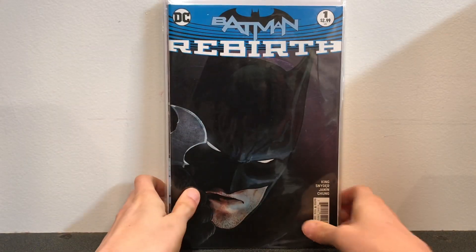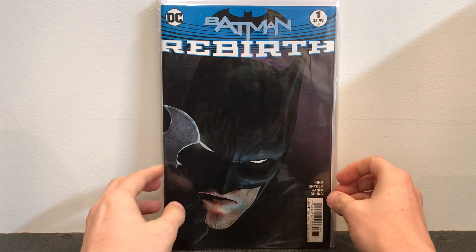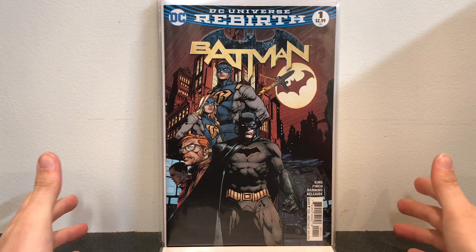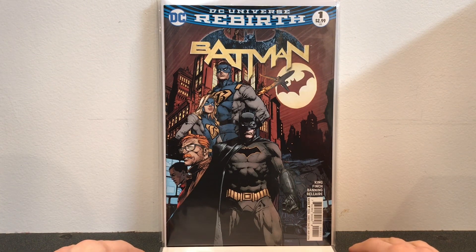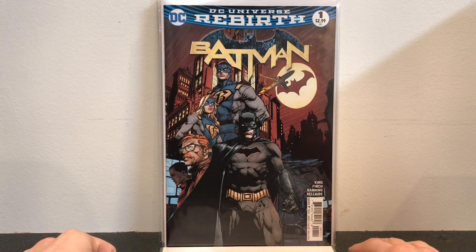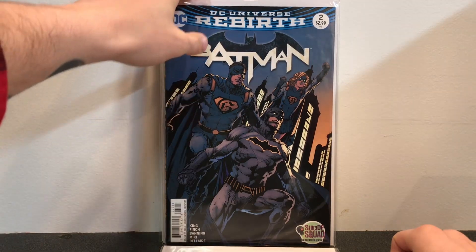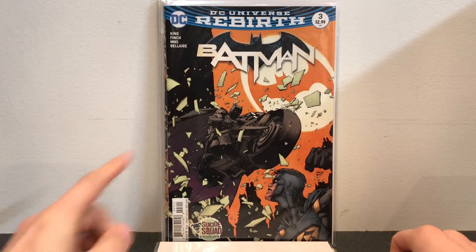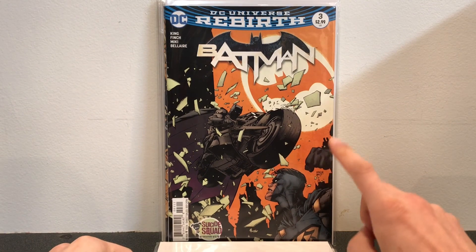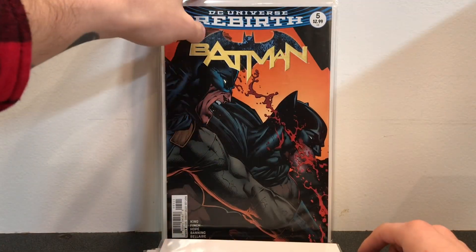Here is some Batman Rebirth books. When Rebirth came out I got really big into it, and these are the books I ended up keeping. This is Batman number 1 — the first appearance of Gotham Man and Gotham Girl. I might be wrong on that actually, so if you know, comment in the comment section — it's been a little bit since I've read these. This was an okay storyline. This one is definitely my favorite book out of the whole story — it has some really great quotes from Batman that kind of touch me. Batman number 4 and Batman number 5.